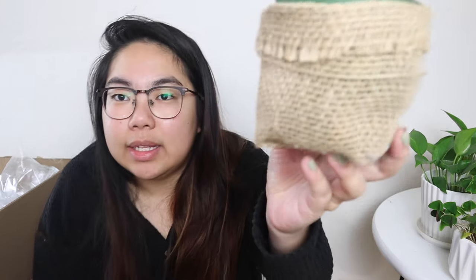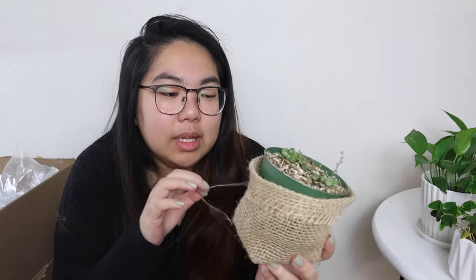The last thing I want to show is some DIY planters. These are burlap covers — I already have a tutorial on how to make these on my channel, so check that out if you're interested.